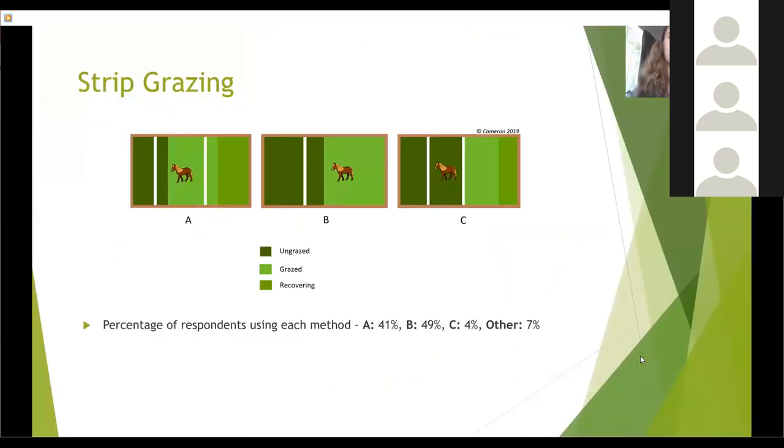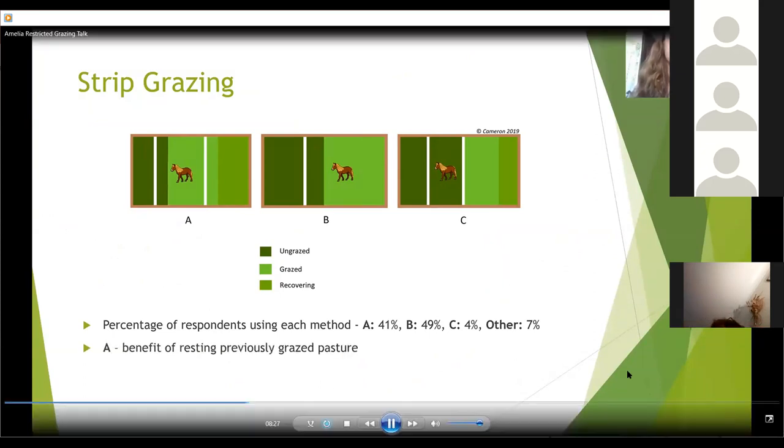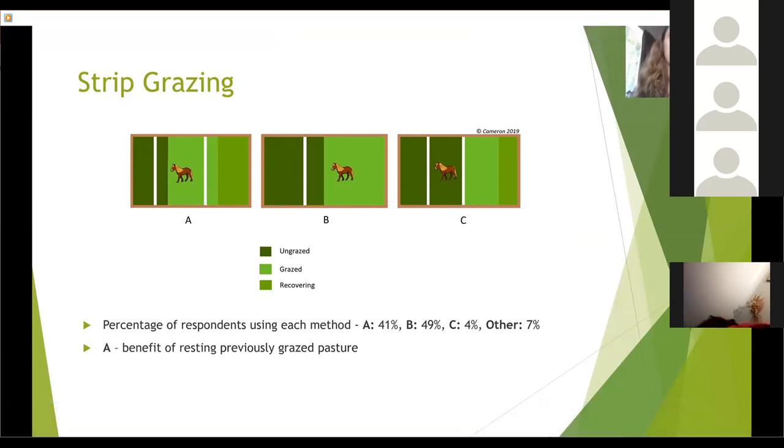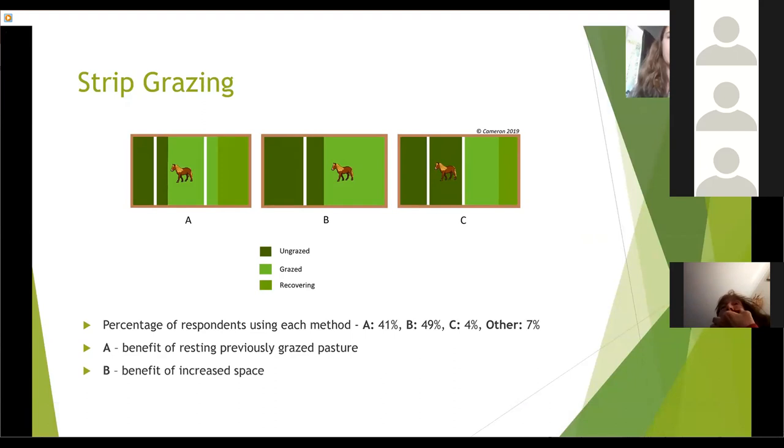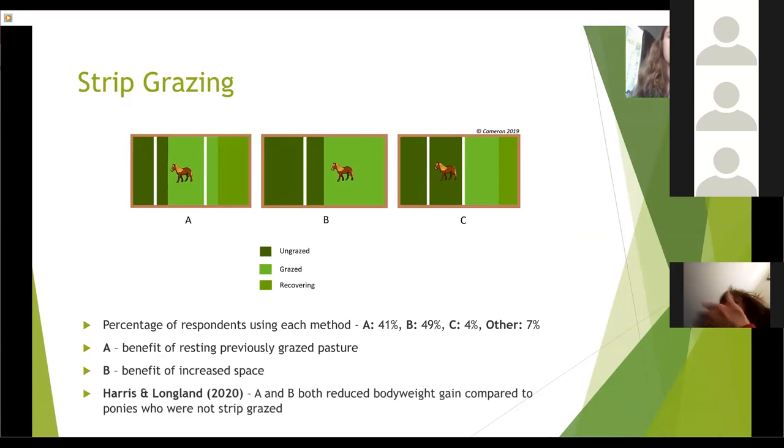Type A strip grazing involves two mobile, often parallel fences moving the same distance up the field each time, so the paddock size stays approximately the same. Each time the fence is moved, the paddock will comprise some new ungrazed grass as well as some previously grazed grass, and the grass no longer within the fences will be able to rest. In Type B, there is only one mobile fence which travels up the field while all others remain in place, so the paddock size increases gradually. In Type C, the entire strip is moved so the whole paddock is made with fresh grass each time — this is technically a form of rotational grazing. Slightly more respondents use Type B than Type A, with some people describing how they use a combination of both. A recent study by Harrison-Longland found that both Type A and Type B strip grazing successfully reduce weight gain compared to ponies that were not strip grazed at all.